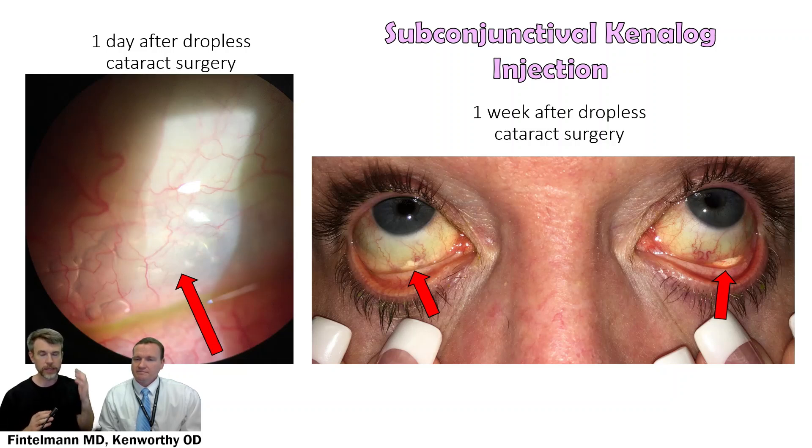That approach is supported by studies showing it decreases endophthalmitis. I use moxifloxacin, and then the steroid — in this case triamcinolone — is injected subconjunctivally. Sometimes not only the steroid is injected but also some air, which you can see here, that gets absorbed normally by the body within a few days. I'm more accustomed to seeing a white deposit beneath the conjunctiva, which is why at one-day post-op I was surprised by that air — a good lesson for me.